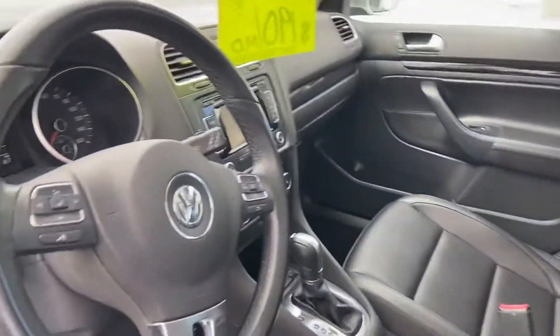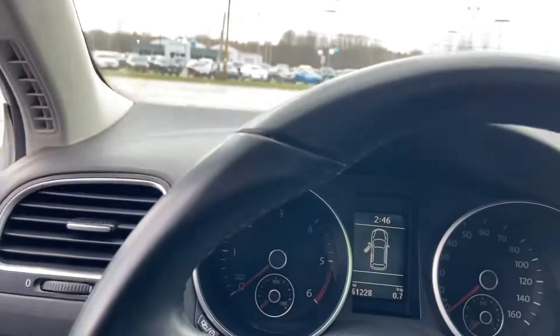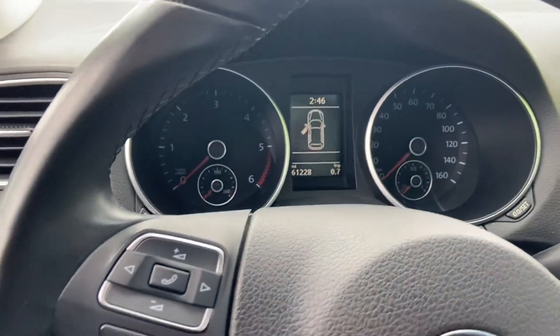Has a big panoramic sunroof, factory navigation, and of course heated seats. The odometer reads 61,228.